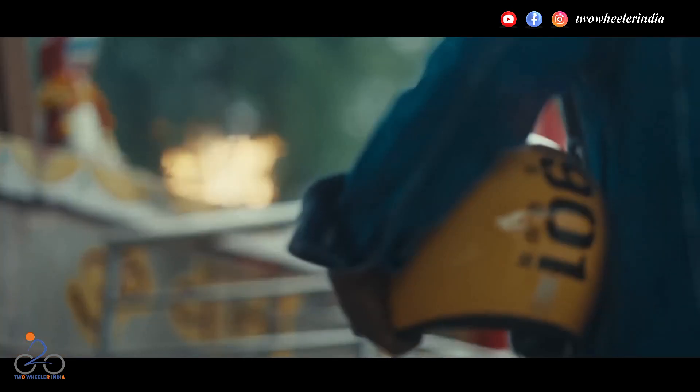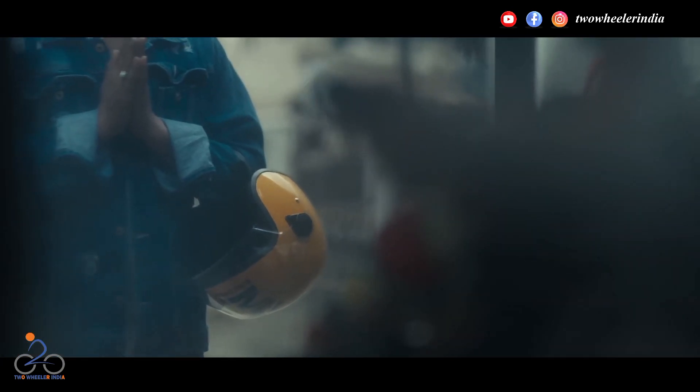कंपनी ने न्यू बुलेट के लुक्स में कोई ज्यादा बदलाव नहीं किये हैं। सिर्फ कंपनी ने बुलेट को नया इंजिन और चैसेस दिया है।